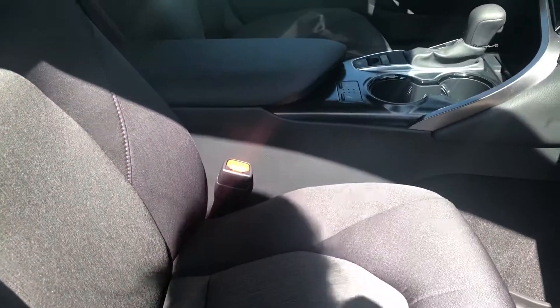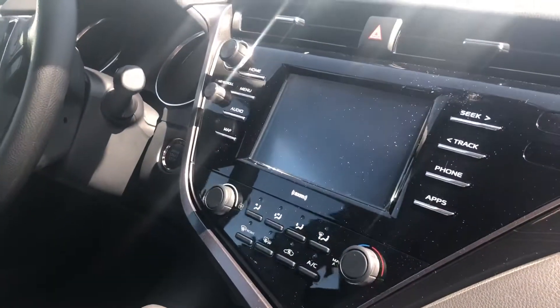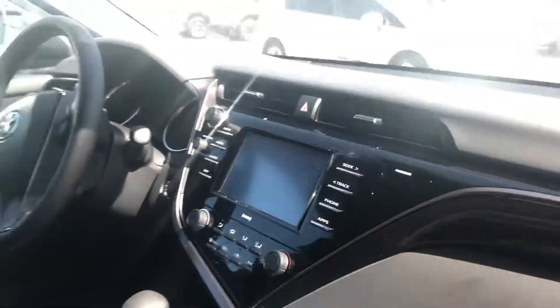You have your cloth interior on this vehicle, heated front seats, and then you do have your touchscreen display that has Bluetooth, Apple CarPlay, and Android Auto.